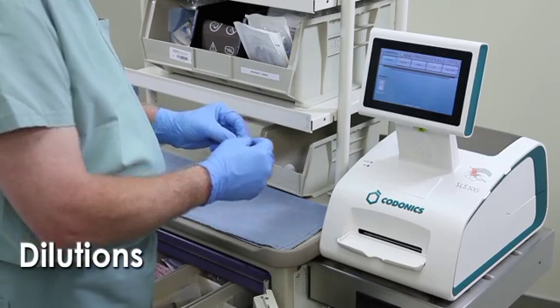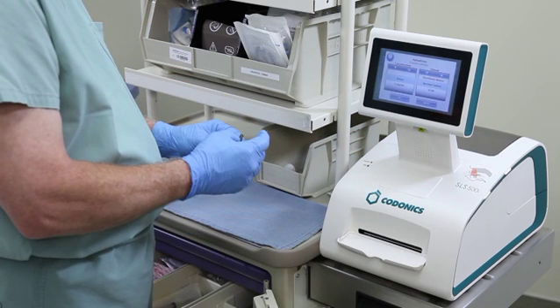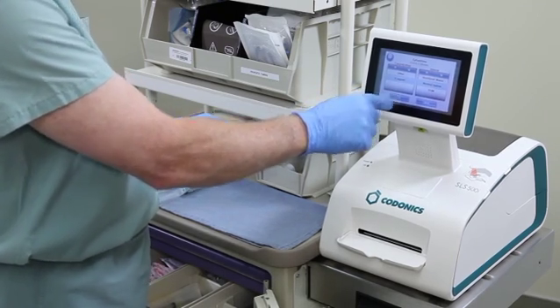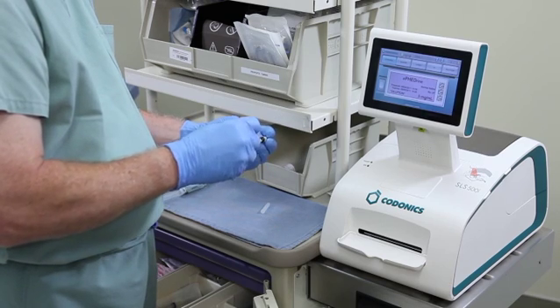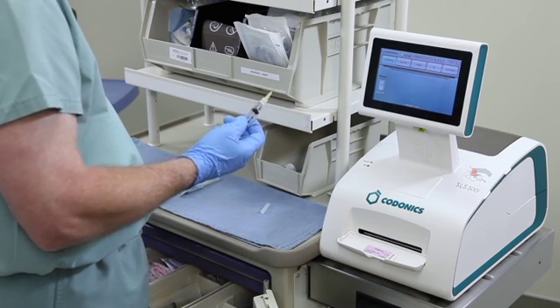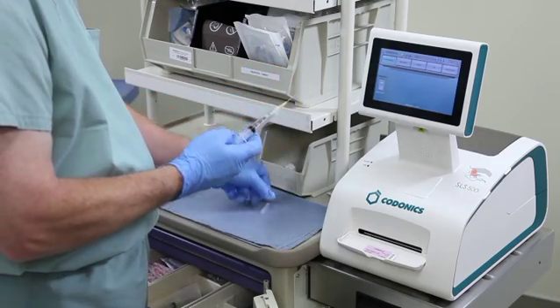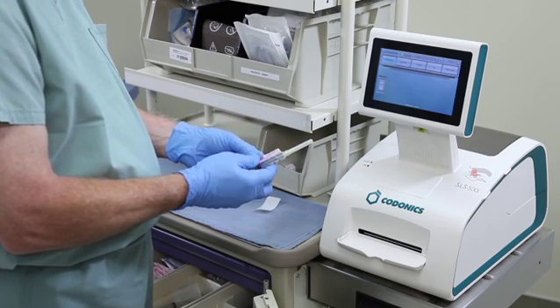When diluting a drug, such as ephedrine, first press the dilution button. Next, scan the drug vial. The system will provide audio feedback of the drug scanned. A dilution screen is presented to the clinician where standard dilution concentrations and diluents for the drug are listed. The user selects the desired concentration and diluent from the screen menu — for example, five milligrams per milliliter with normal saline as the diluent. If the concentration is not found, the user can select 'other' if it has been provided as an option in the formulary. Visual and audible feedback is presented on the SLS. The new label is clearly marked as a dilution, with the diluent and new concentration clearly visible on the label in accordance with Joint Commission guidelines.